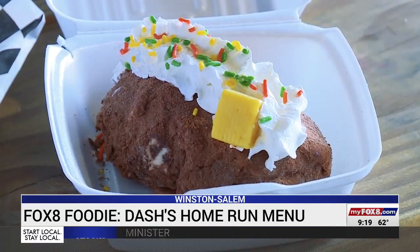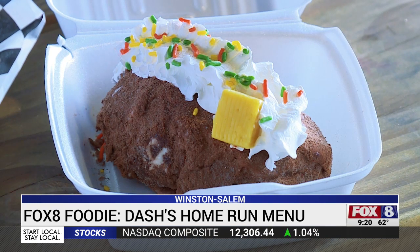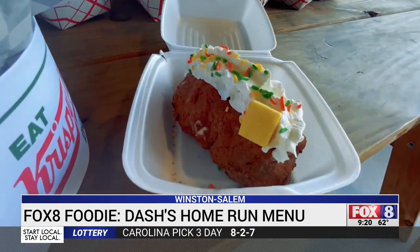The vanilla ice cream is shaped into a potato, then coated in cocoa powder with green sprinkles for the chives, a pat of butter — which is really a Starburst. The kids went nuts for it and they ran out their first night. It was so popular.